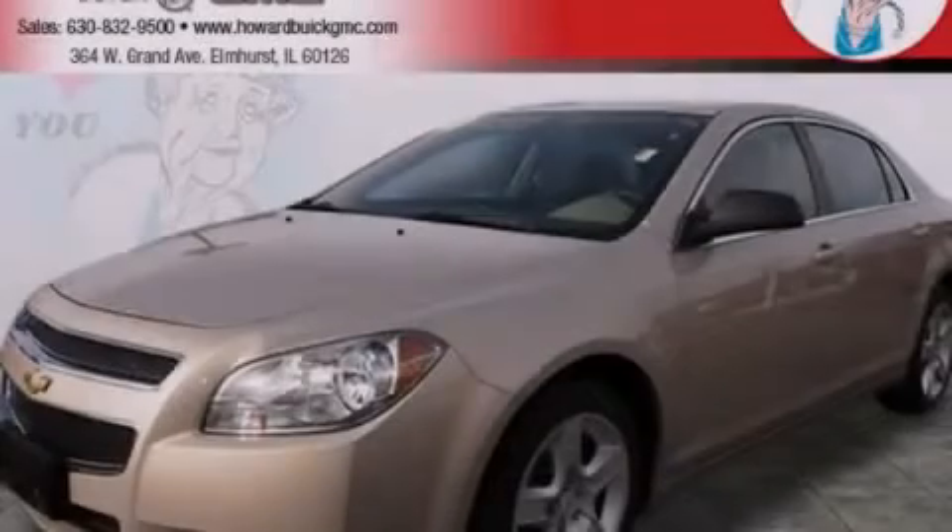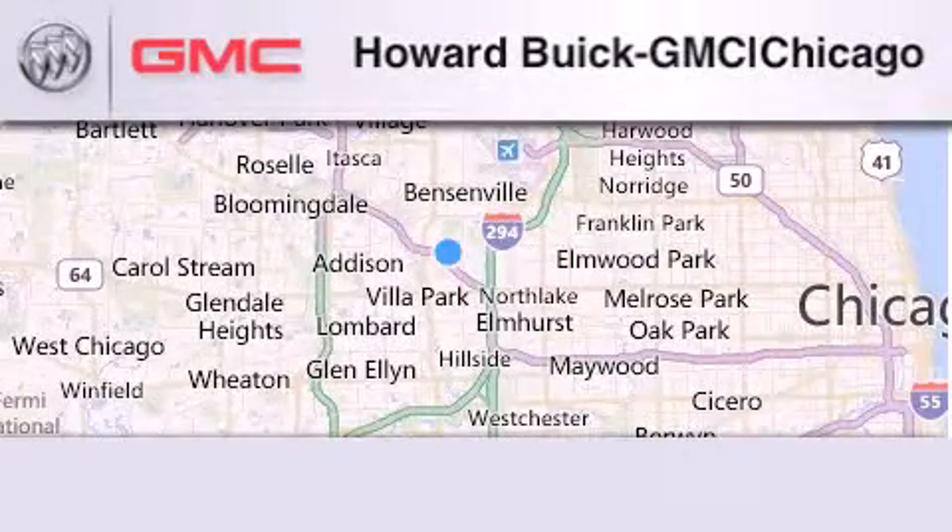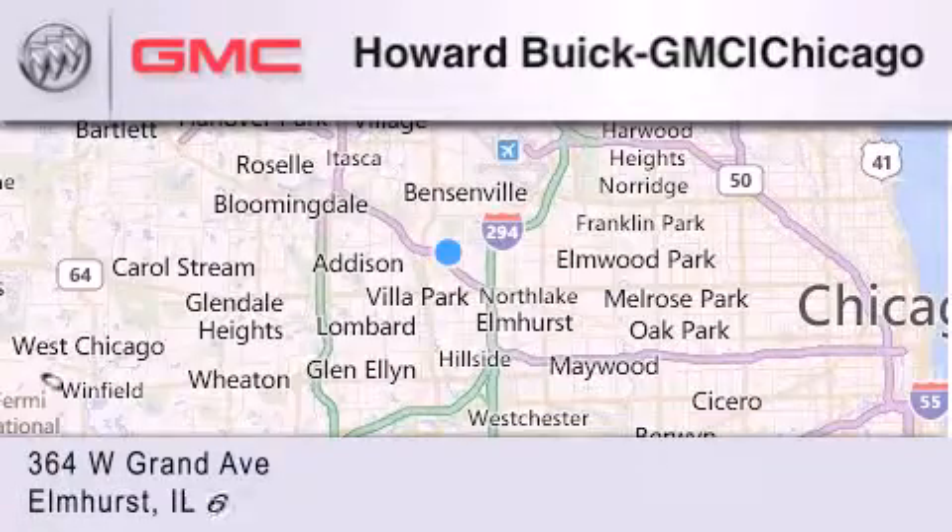Please call us today for more information on this great vehicle. Howard Buick GMC is located at 364 West Grand Avenue in Elmhurst.